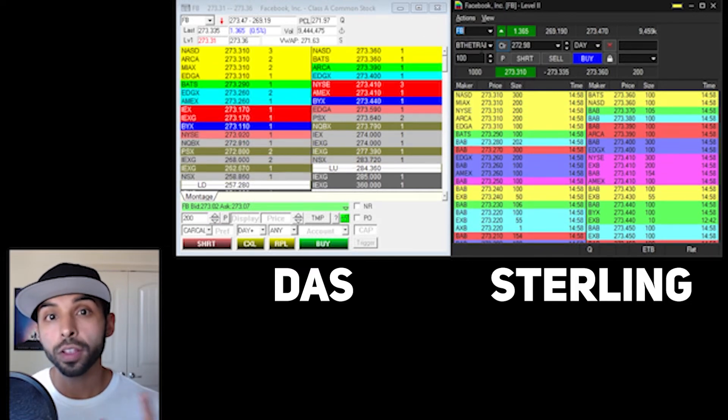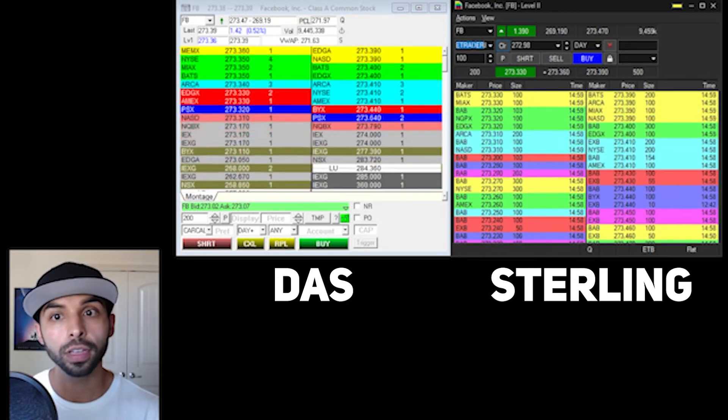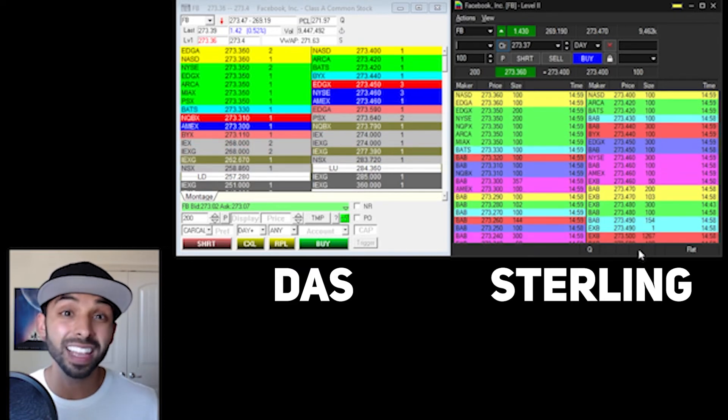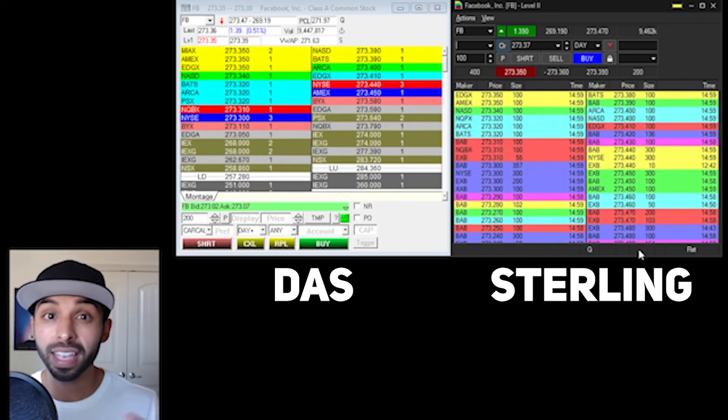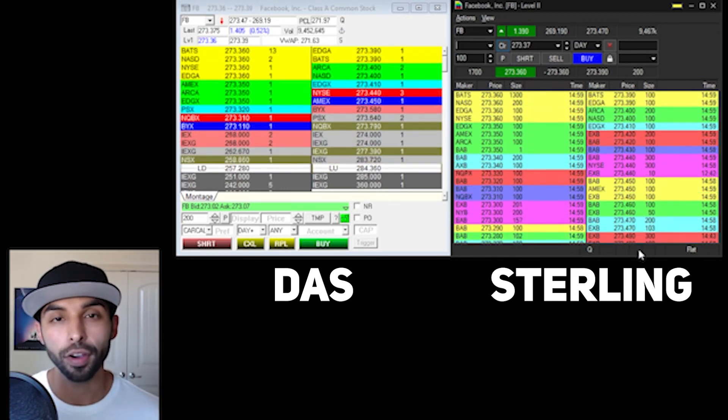However, one quick tip: if for some reason you do not select your account — so if I delete this account on Sterling — you'll notice ETB disappears as well. That's something that does not happen on DOS, but it can happen on Sterling. So make sure you select your account so you know if a stock is easy to borrow or not.